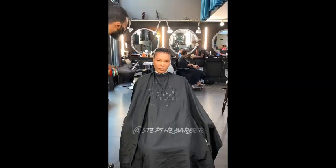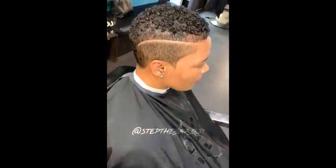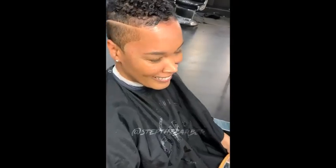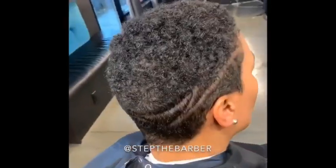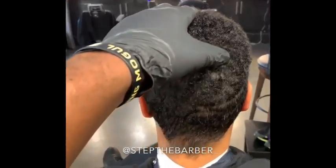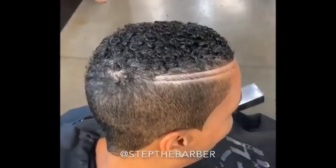No matter what's going on in the world, hair doesn't have to be complicated. Just embrace these low-maintenance short hairstyles which can really simplify your life with quick styling options. For the natural girl with a teeny weeny afro, you have the option to get the slow fade, twist out, or just comb it into that classic flow. This kind of hairstyle is something you need to try.